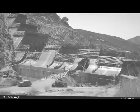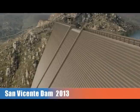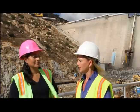So what's the timeline for this project? The dam raise will be complete in early 2013. We'll start filling the reservoir to its new capacity. And when we're done, we will have enough water in the reservoir to serve the needs of over a million residents for a year.